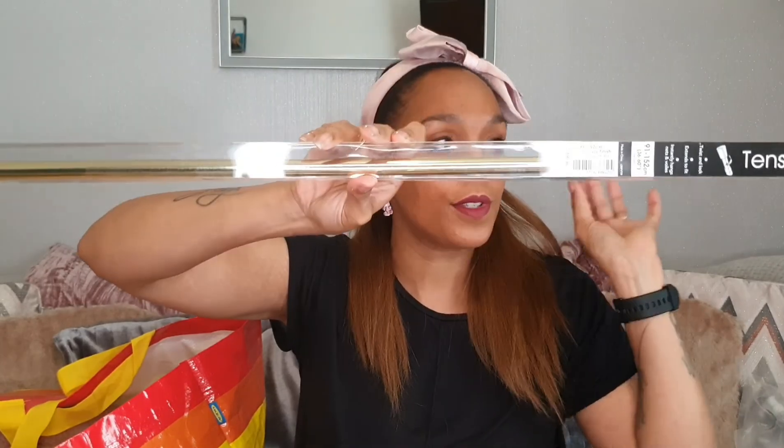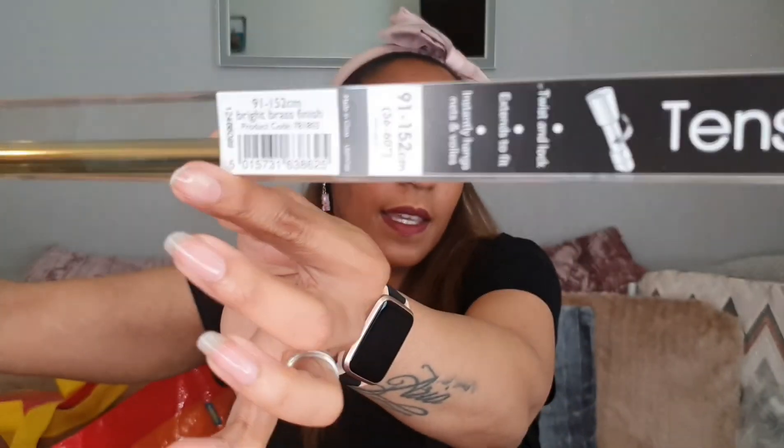On to The Range — I've been dying to show you this! For my daughter's bedroom they have some lilac curtains ready to go up; I just haven't had the tension rods. So I bought two of these — £3.99 each — just gold tension rods. The Range used to only sell these online but now they have them in-store, so I'm really excited to finally finish her room after decorating it last year. I bought the 91 to 152cm size, which is 36 to 60 inches.